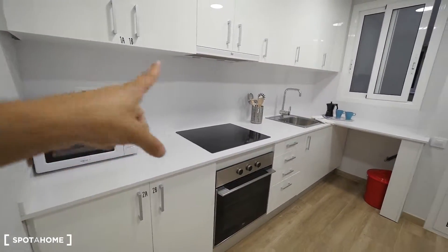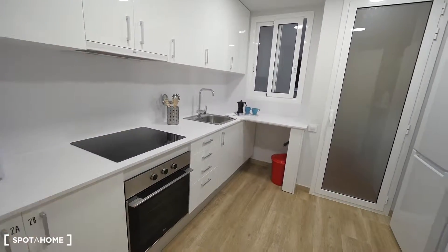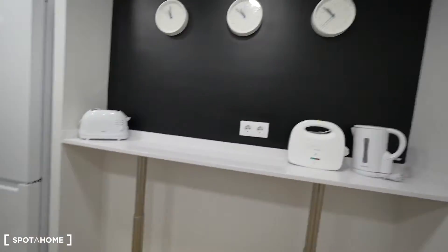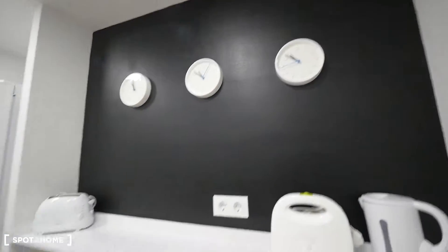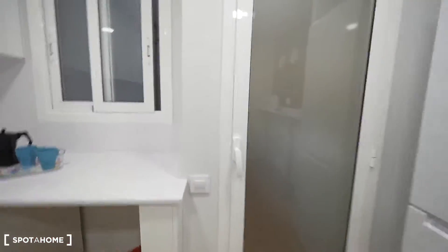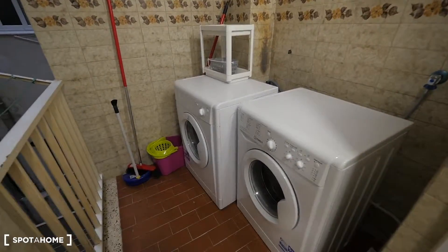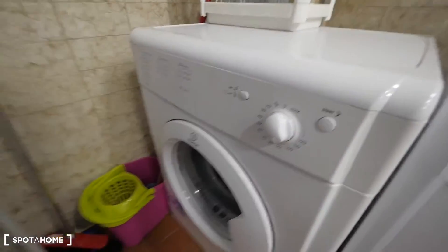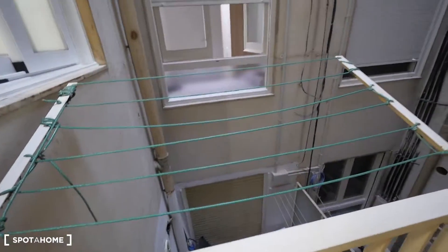Here we have the microwave, the ceramic hob — electric — the oven, sink, all the kitchen stuff. There's a hole for the bin. And here there's a table with a toaster, something to heat the water. Some clocks with different hours. The fridge and the freezer. And a place for the laundry — the washing machine and the dryer. All the cleaning stuff, and strings to dry clothes here as well.